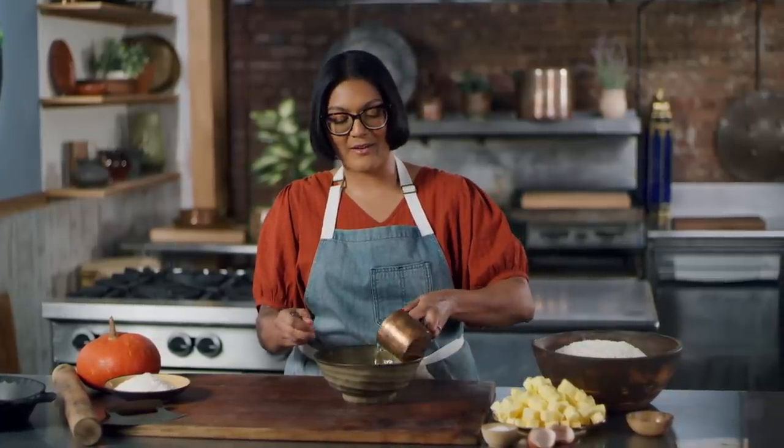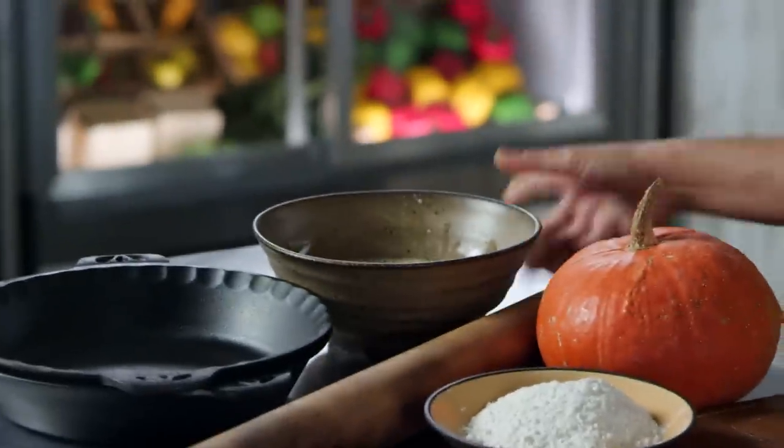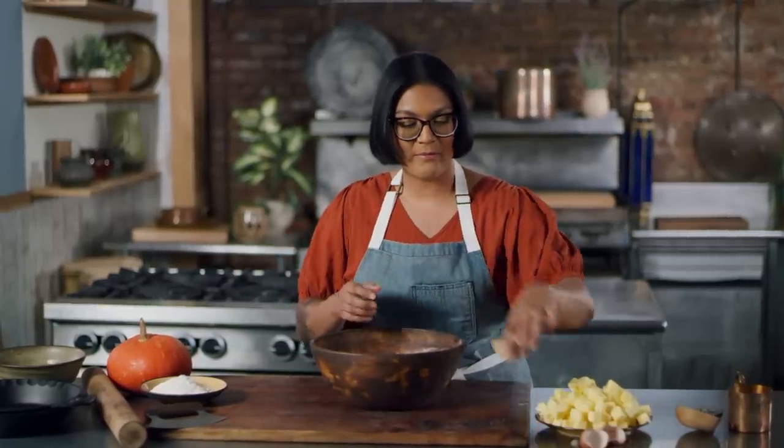Now, there are some people who question whether the Pilgrims even had pumpkin pie at the first Thanksgiving. They say they might not even have had ovens, but it's very likely that the first thing they made was ovens so they could bake, like bread. Now our dry — we've got our wet, now our dry: flour, salt. There's no sugar in here.